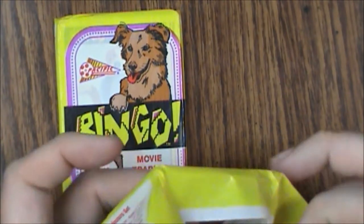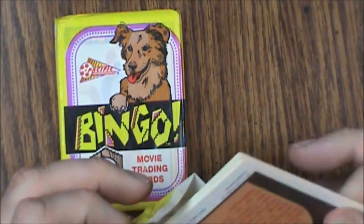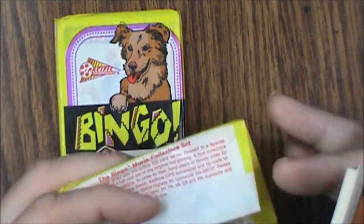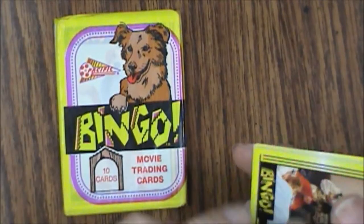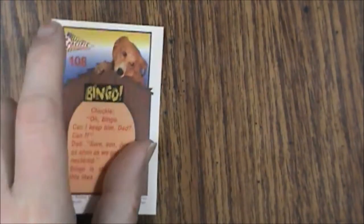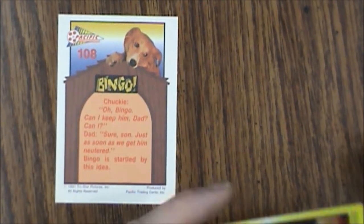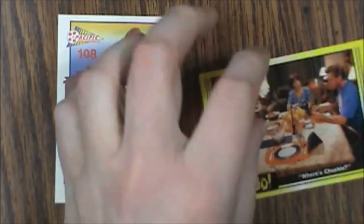I tore it already. Alright, let's see what we've got here. First up we have card number 108. The layout is pretty nice and sharp still, and the picture is pretty good. The back of the cards have text on them and they're matte finish. Next up we have card number 35.